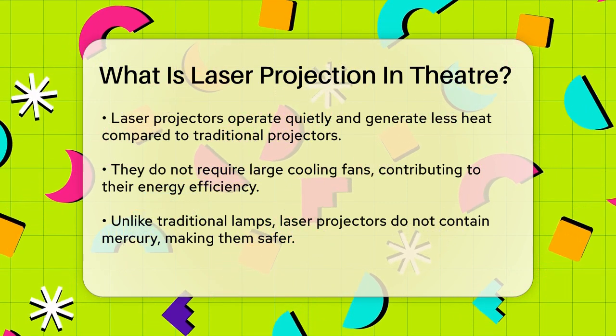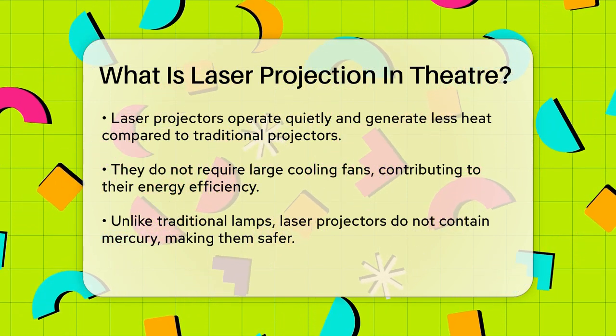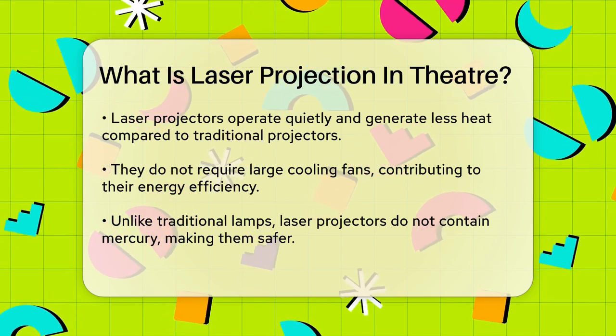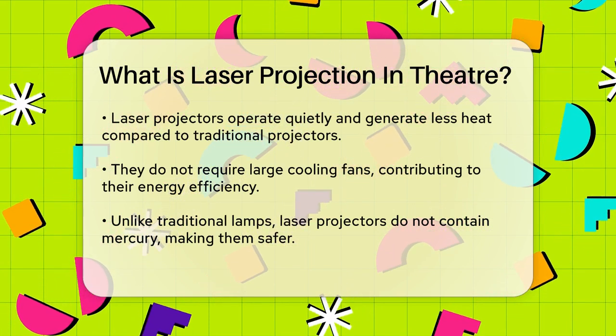Laser projectors also run much quieter and produce less heat. Since they don't generate as much heat as traditional lamps, they don't need large fans to cool them down, making them quieter and more energy efficient. Additionally, they don't contain mercury, which is found in many traditional projection lamps.